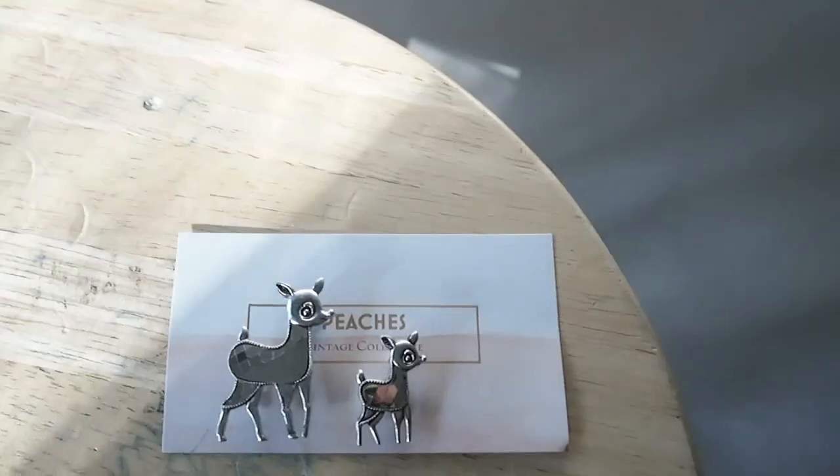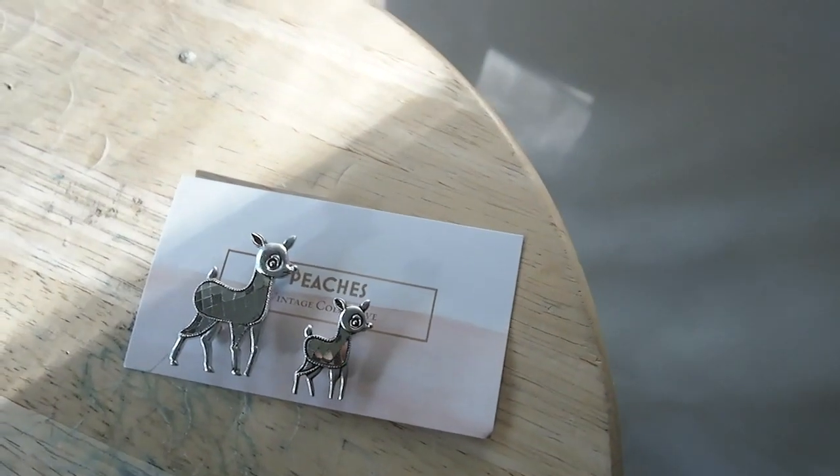Another thing I found in that antique store are these adorable brooches. They were just five dollars, and I couldn't believe it. This is a couple of silver deer — supposedly they are also vintage. I love everything deer and everything silver, so I could not leave these behind, and I can't wait to put them on something.